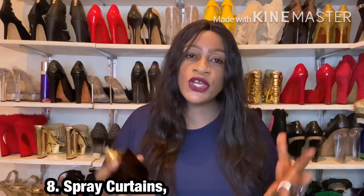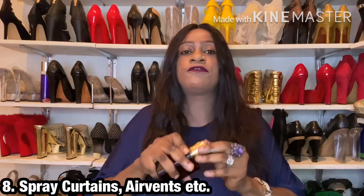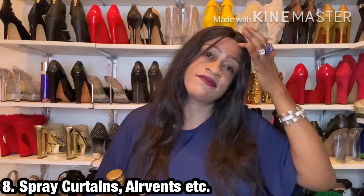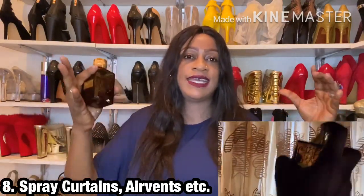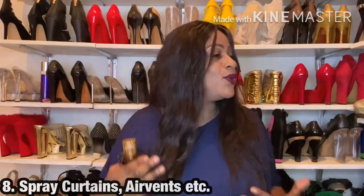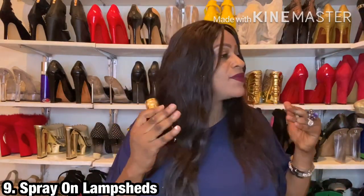Point number eight is to spray your curtains, vents, and louvers. Every home has air vents — I sometimes spray fragrance I don't care for directly on the air vents because they have a filter to them, which also scents your home. Number nine would be to spray the fragrance on lampshades or light bulbs.